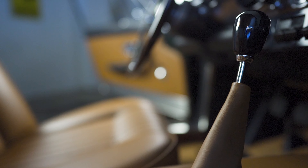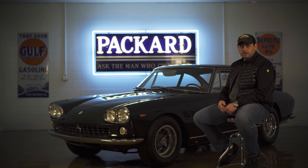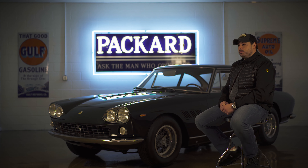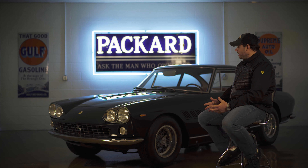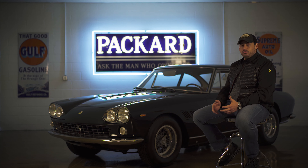This particular 330 GT 2 Plus 2 we purchased over five years ago out of a barn. It was originally a light blue metallic with a blue plexitail interior. We decided to go with Pinot Verde instead of the original metallic blue as a personal preference. I think the color really sets off the lines of the car — it's elegant, unique, and a beautiful car.